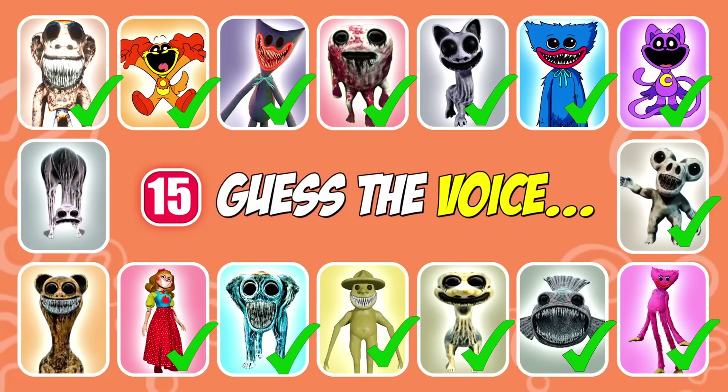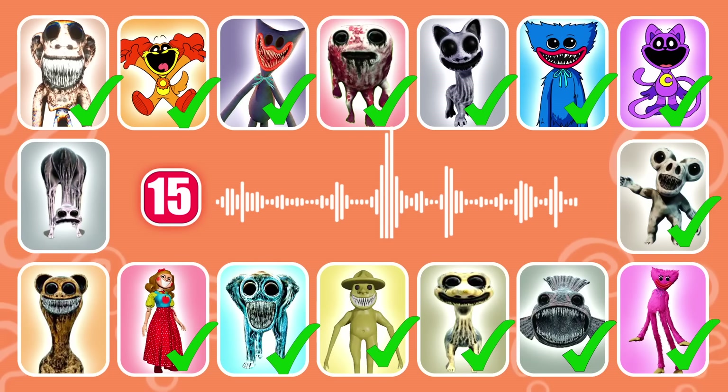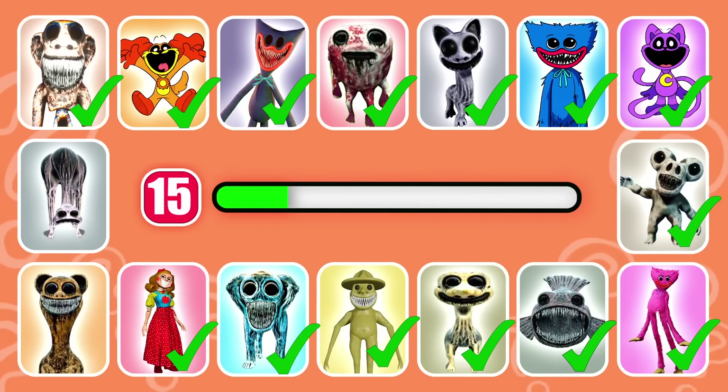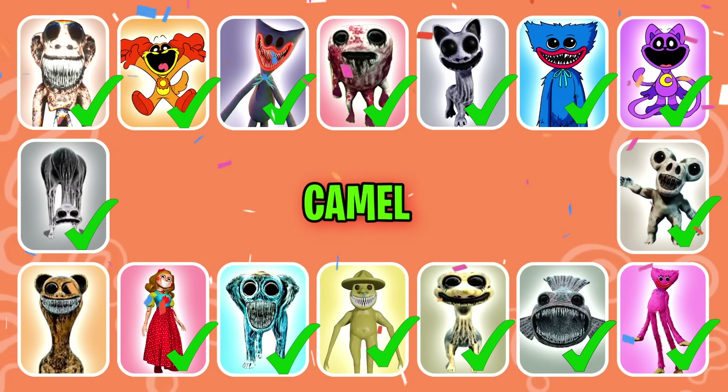Next question. This monster has a prolonged neck. That's right, it's Camel.